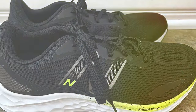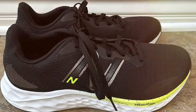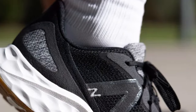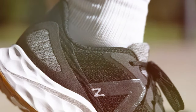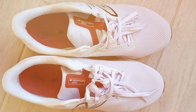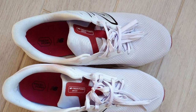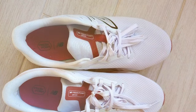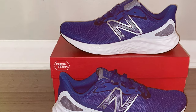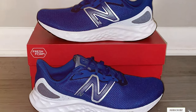Whether you are a casual jogger or a dedicated marathon runner, the Arishi V4 caters to your needs. It provides the support and stability required for a smooth and efficient run, reducing fatigue and minimizing the risk of injury. New Balance has a reputation for quality and the Arishi V4 is no exception. With its durable construction and attention to detail, this shoe will last you mile after mile. Don't compromise on style or performance — choose the New Balance Men's Fresh Foam Arishi V4 for your next run.